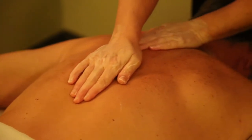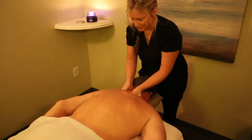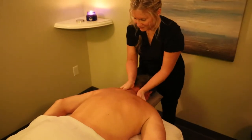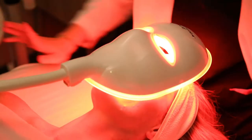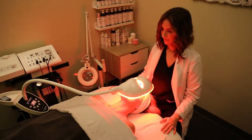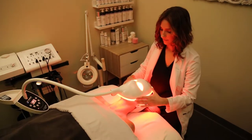We really like to focus on relaxation and deep tissue, so when the client walks out, he or she is feeling mentally and physically better. Our skin therapy consists of facials, microdermabrasions, microneedling, IPL photofacials, and LED light therapy.